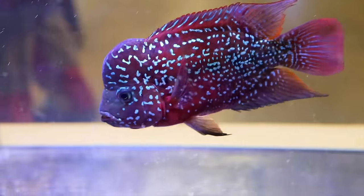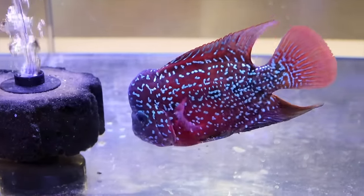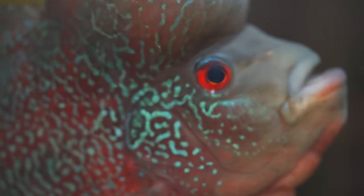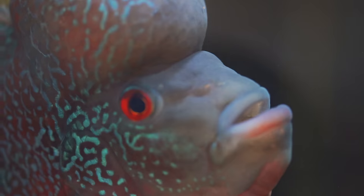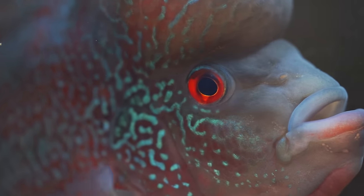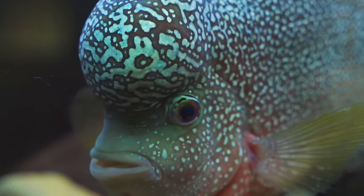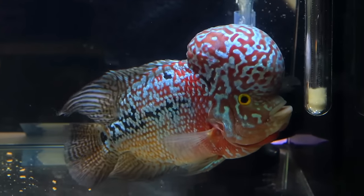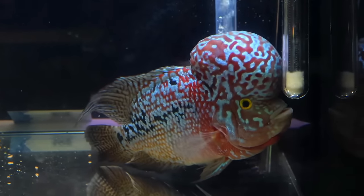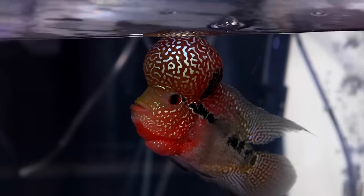Flower horns tend to be a bit rough on their environment as they can be quite destructive and curious — uprooting plants, digging in substrate, and pushing decorations around. Secure your tank appropriately and do not be dismayed when they redecorate. Having tough equipment like the Aquarium Co-op heater can be handy with these fish. Flower horns are omnivorous so feeding a variety of high quality foods is important. Be careful not to overfeed as they have a healthy appetite and can sometimes be overfed if you're not paying attention.